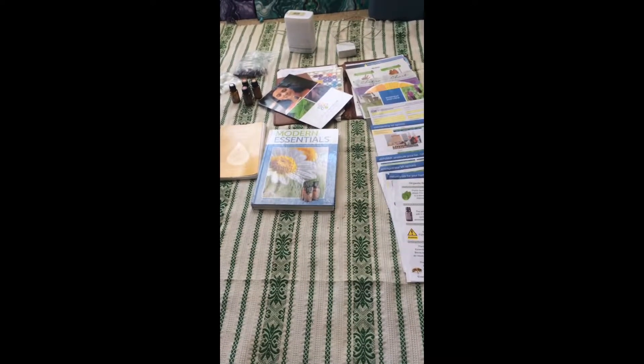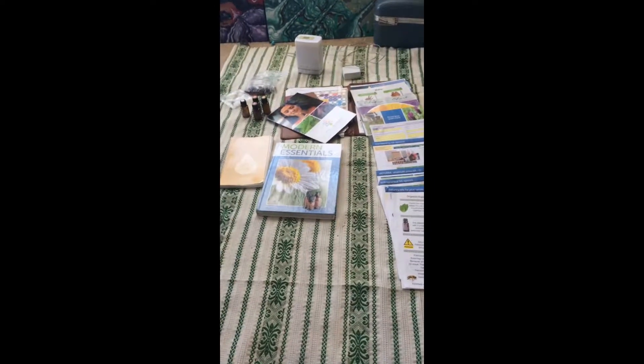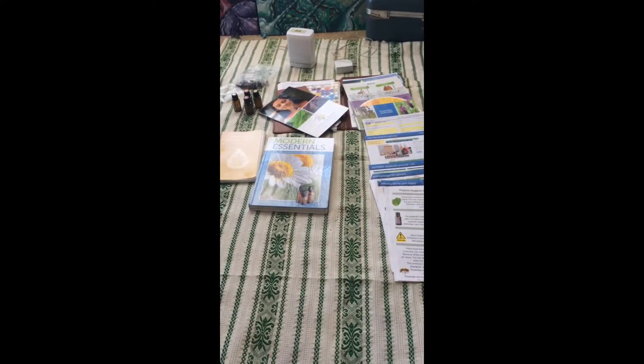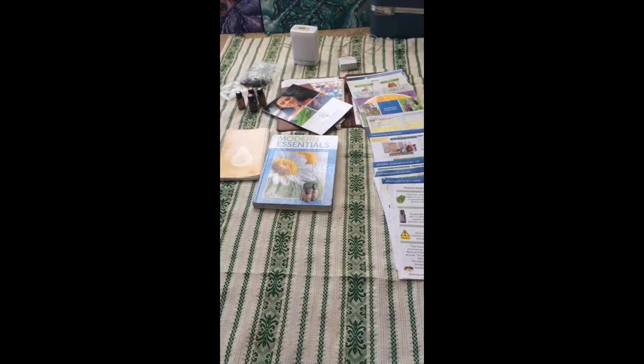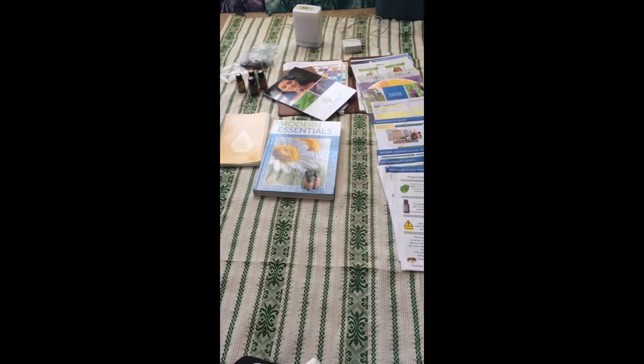As I said, I'm getting ready for work here and I've got all my stuff spread out because I just wanted to show you basically everything that I need to build my business is right here. It's really amazing — it just fits into one little bag. I love it so much.